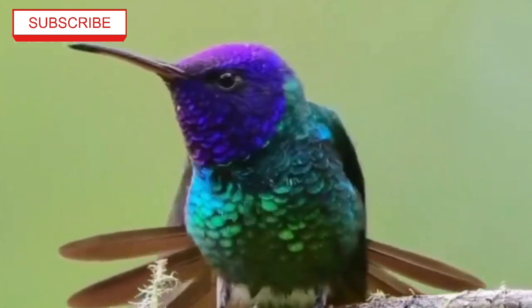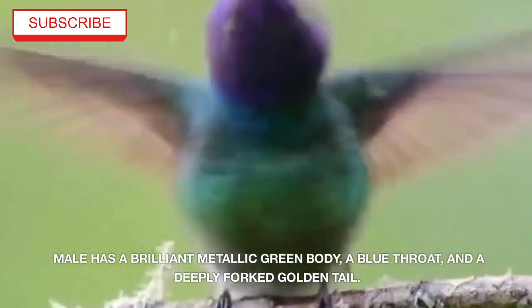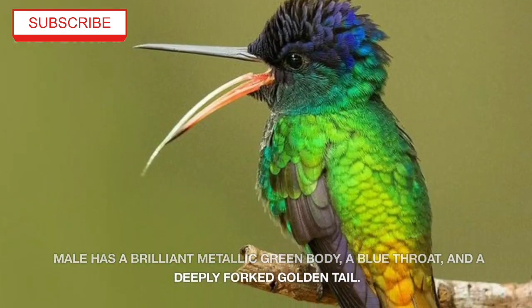The Golden-Tailed Sapphire is a species of hummingbird found in the highlands of central and south America. The male has a brilliant metallic green body, a blue throat, and a deeply forked golden tail.